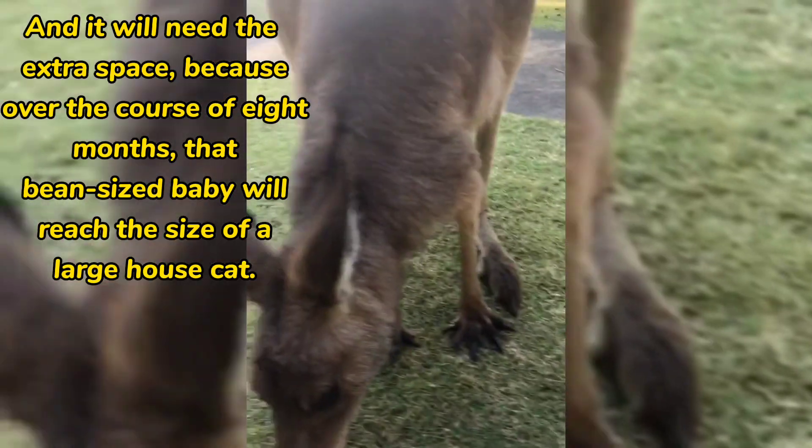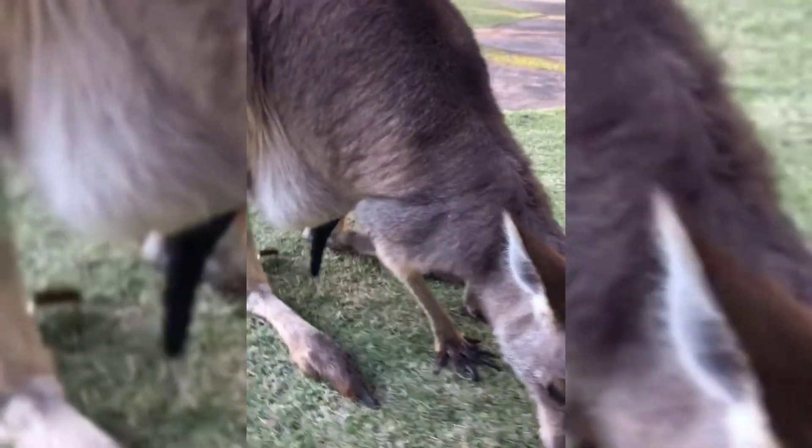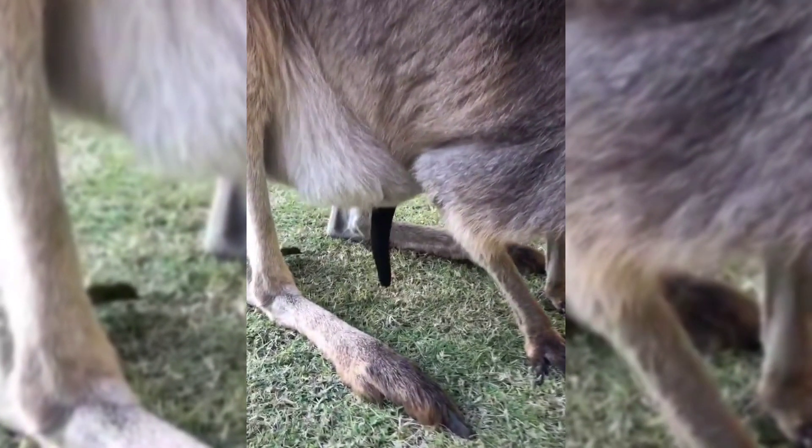Over the course of 8 months, that bean-sized baby will reach the size of a large house cat — thousands of times its birth weight.